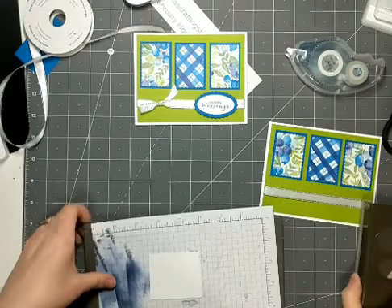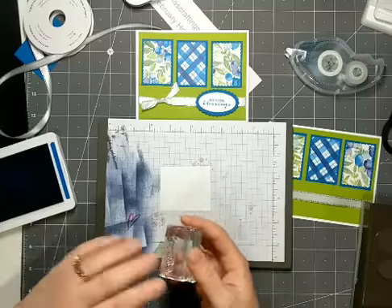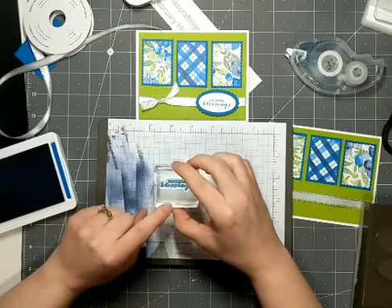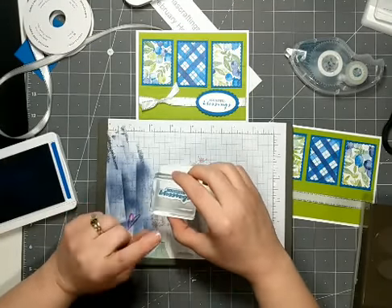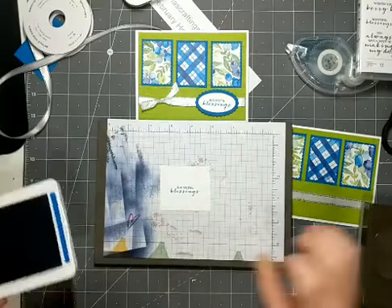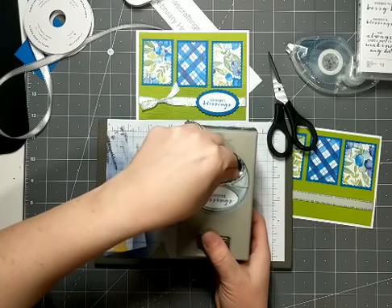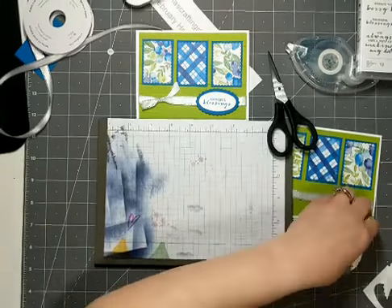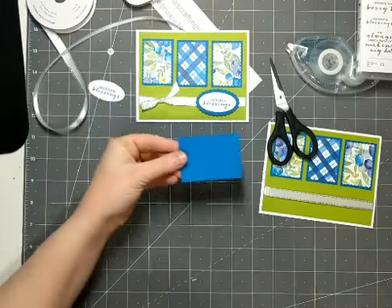With a greeting and a punch, most often I will stamp first and then punch it out, because that way I know I have a better chance of my greeting being centered in the punch. I'm using the Bountiful Blessings stamp from the Berry Blessings stamp set — the smallest greeting there in Pacific Point ink — and I'm just going to stamp in the middle of this scrap of white cardstock. Then with the punch, I've left too much at the bottom, so I'm just going to trim this up a bit. I'm lining this up in the middle of the bottom oval and then punching it. So there's my greeting.